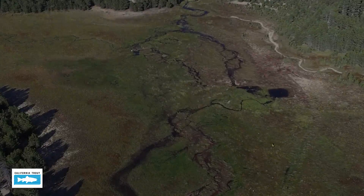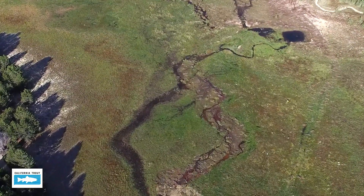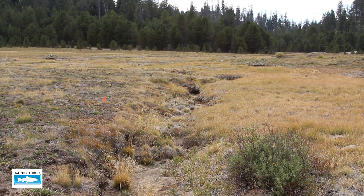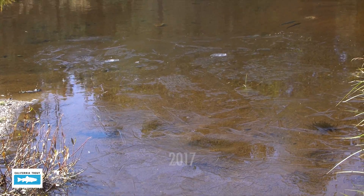Osa Meadow is historic Kern River rainbow trout habitat. Last year, however, the river dried up halfway through the meadow, and the year before it was bone dry. It's been amazing to see these fish reestablish the meadow.